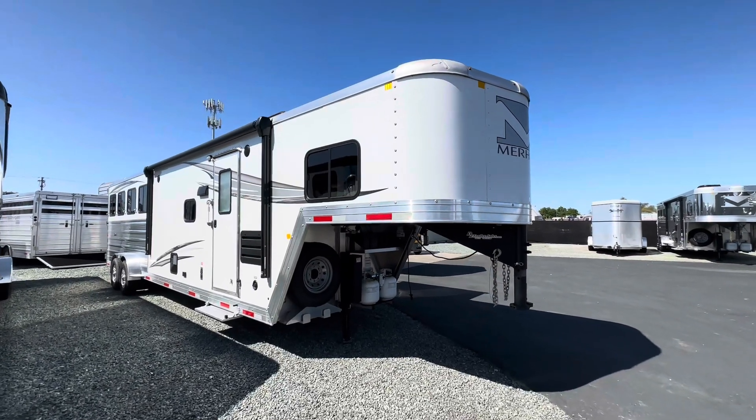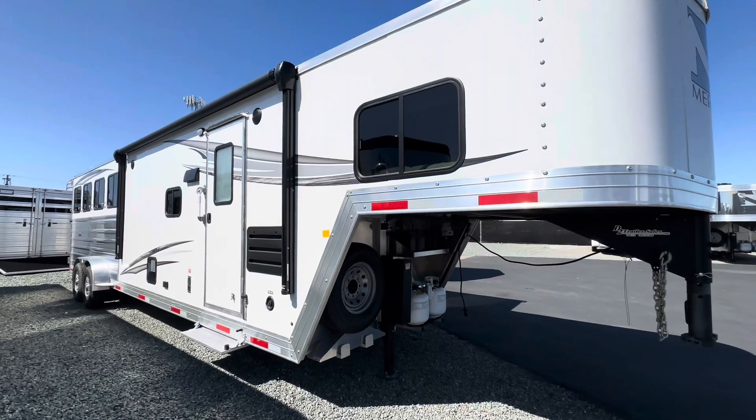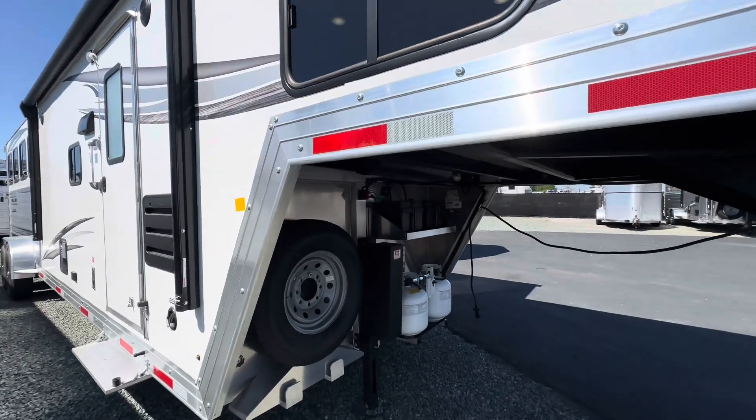Today we're going to take a look at this 2023 Merhav 7-foot wide next generation. That's a four horse in the back with an 11-foot living quarter wall with a slide out.